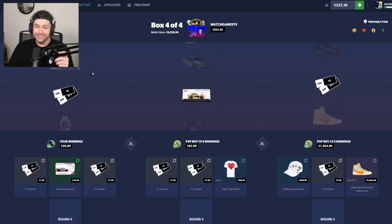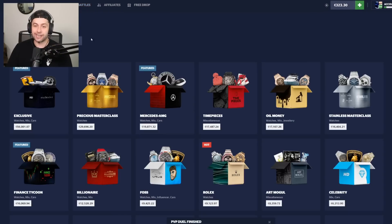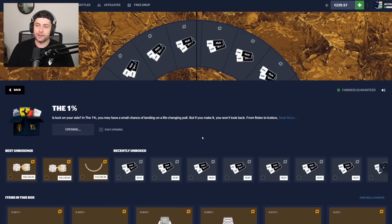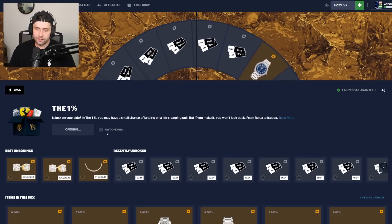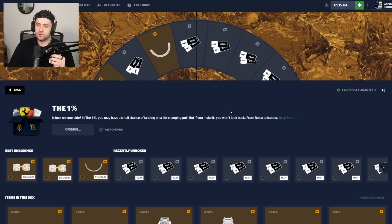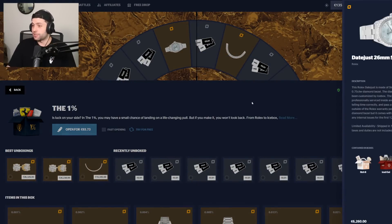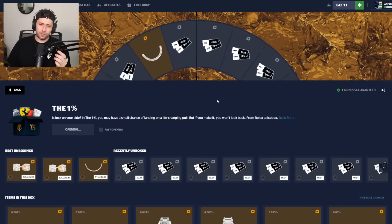We're down horrendous — like 20 to our name from a 500 dollar case. The 2.5k I said I'd turn into 20k, we still have 300. I'm going back to the one percent case — we're due now. Opening it three times; within three times we're obviously going to hit once. That wasn't it. Next one — everybody get ready. This is a watch. It didn't hit, but this is the last one — this will save us.